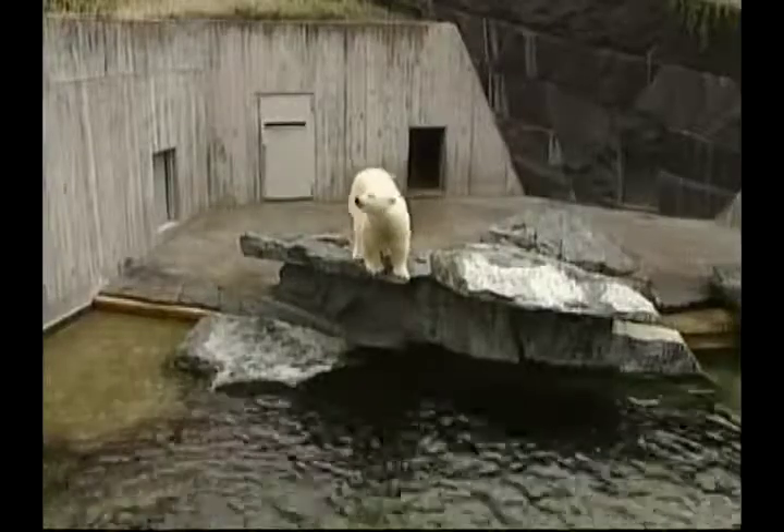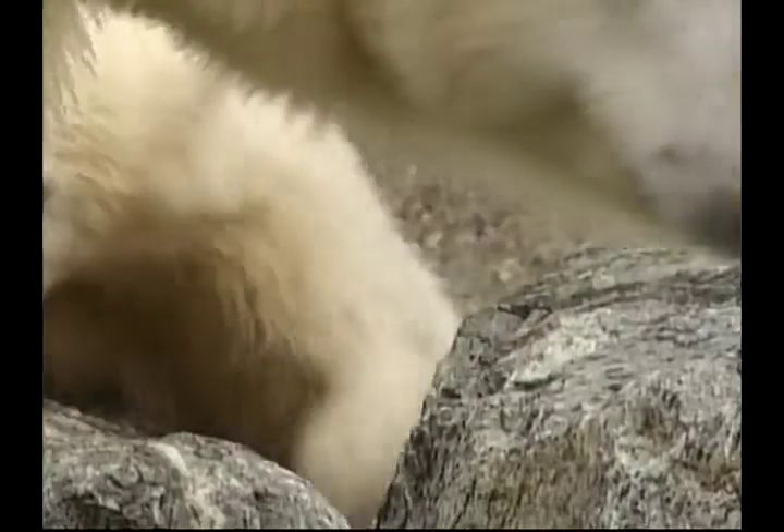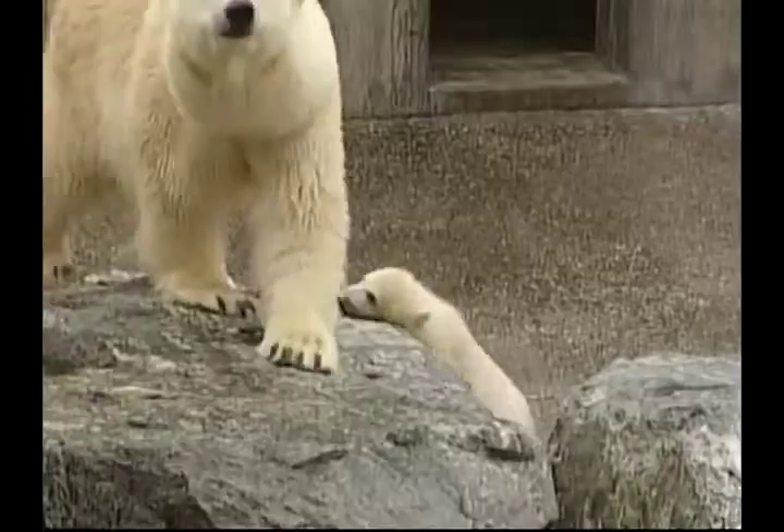Wilbear is becoming stronger by spending a lot of his time in the water, and hangs out near his mother to stay warm after his big swim.